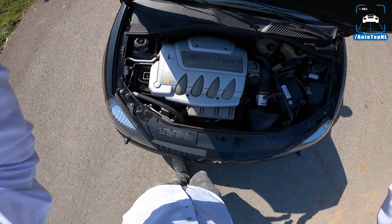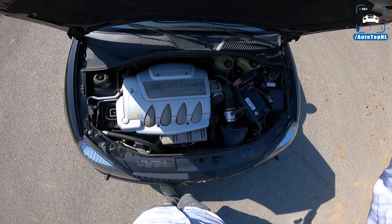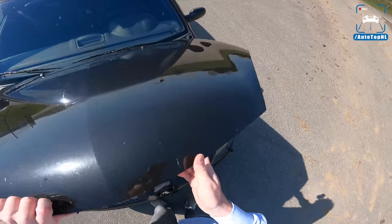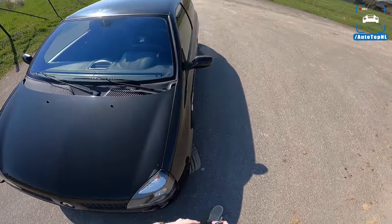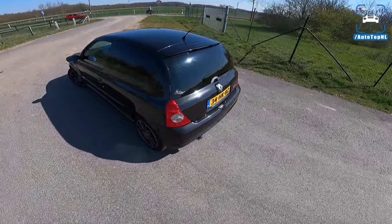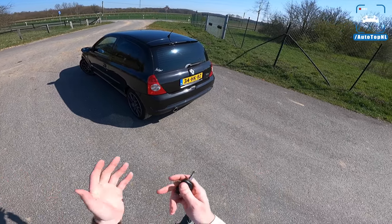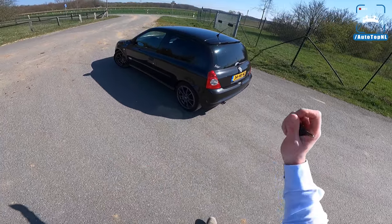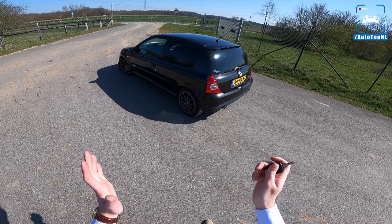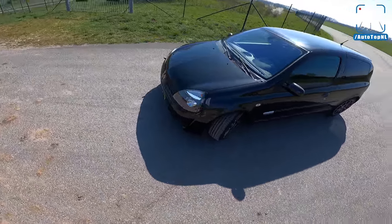We've got a naturally aspirated two-litre 16-valve engine with 172 horsepower and 200 newton meters of torque, with a JR open air filter to get that really nice induction sound — and you can really hear that when you drive the car. This might be one of the most fun and cool funky little cars we've driven on our channel for this price. Alexander actually paid three and a half thousand euros for this car, then started modifying it a bit for a better driving experience.